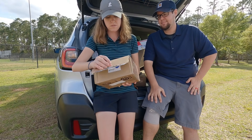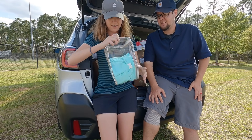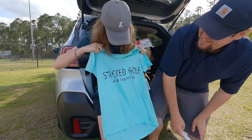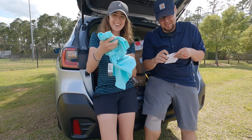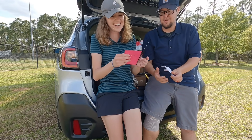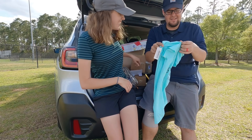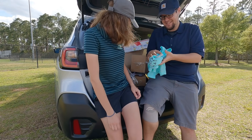This one is from Andrea in Ohio — comes in a fancy little case. It's a custom shirt for Ashley with 'Stacked Golf' like and subscribe design. The note reads: 'Enjoy your shirt, I enjoy your YouTube channel and watching your golf game get great. Keep it up, girl!' Thank you so much Andrea from Cleveland, Ohio — Stacked Golf merch coming soon!